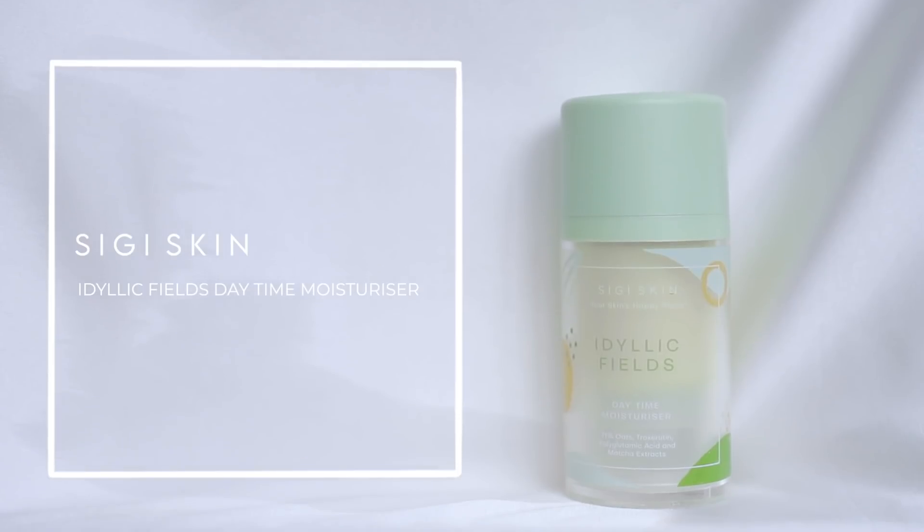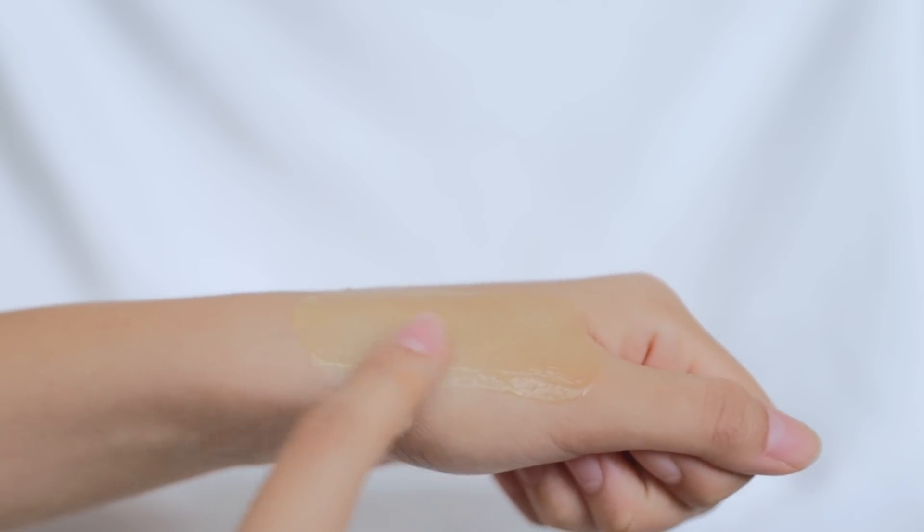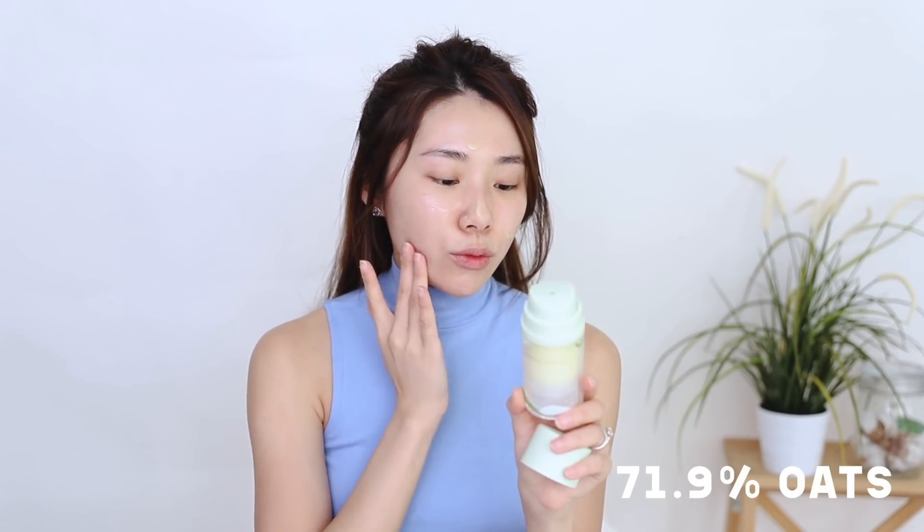Starting off with skincare — I've already prepped my skin with my toner and serum. Then I'm going in with my CG Skin Idyllic Feels Daytime Moisturizer. This is a really good moisturizer for dry skin — in fact it's amazing for all skin types because it is a water-free moisturizer. It comes in a cute little pump. The texture is super lightweight, a gel-like consistency. If you have sensitive skin or eczema-prone skin like me, you will love it because it has 71.9% oats, which is a super high concentration. If you're prone to redness or irritation, oats is a very good ingredient to strengthen your skin barrier. I really love this moisturizer — it just sinks so well into the skin, perfect for a no-makeup look or our humid Singapore weather.